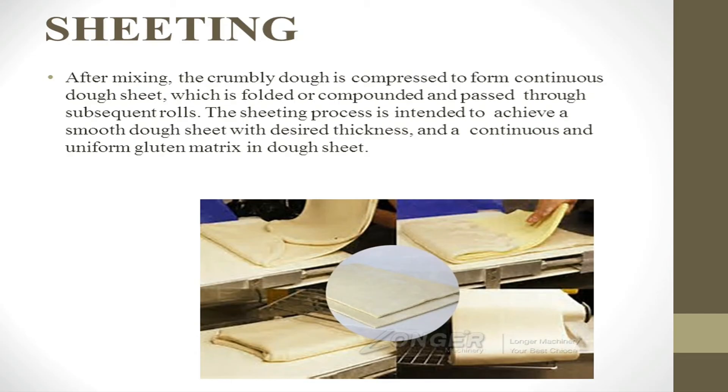The next process is sheeting. After mixing, the crumbly dough is compressed to form a continuous dough sheet, which is folded or compounded and passed through subsequent rolls. The sheeting process is intended to achieve a smooth dough sheet with desired thickness, and a continuous and uniform gluten matrix in the dough sheet.